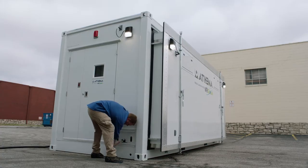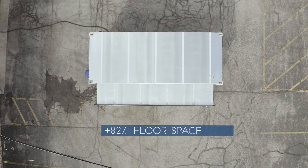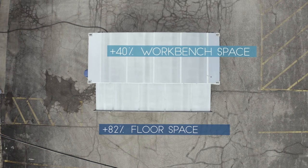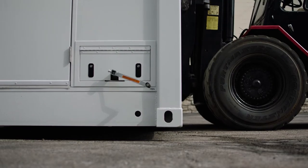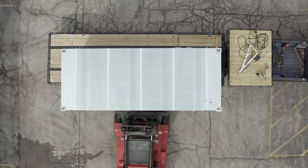Athena features an 18-foot expandable section that creates 82% more floor space and 40% more workbench space. With this section retracted, the lab maintains ISO shipping container specifications, which helps reduce the shipping footprint and cost.